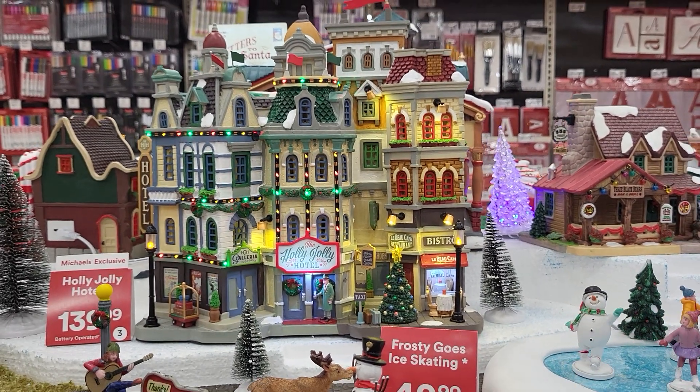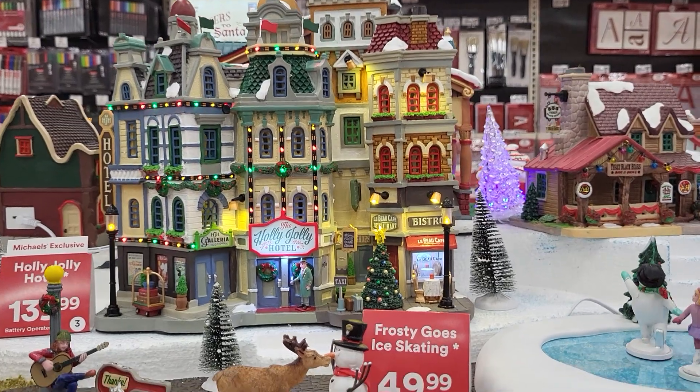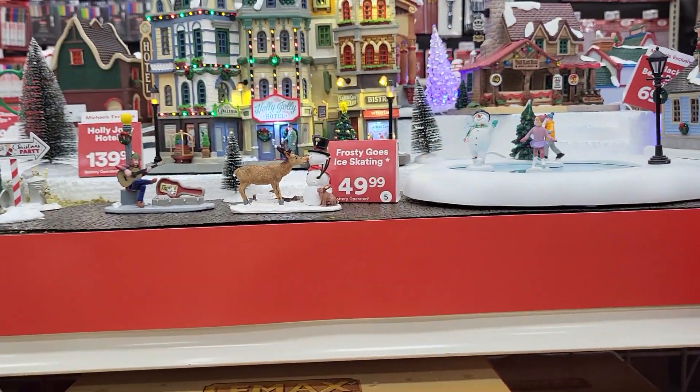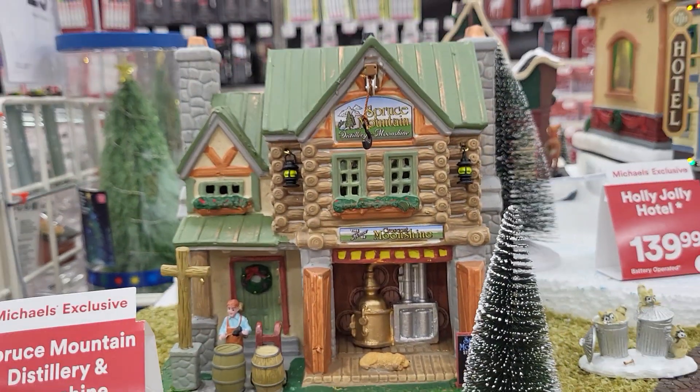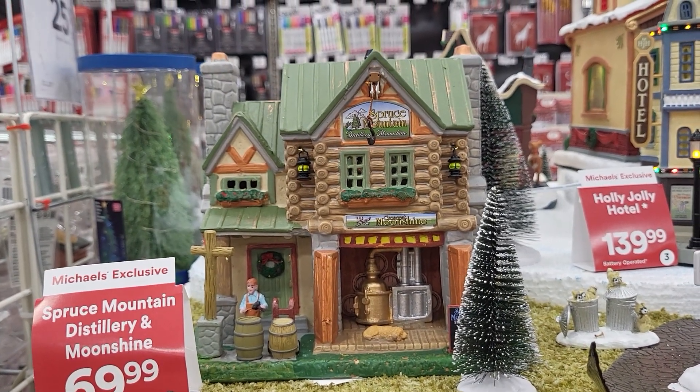Hi everybody, this is Sandy with Cartoons and Disney and I'm at Michael's. I'm going to show you their little Lemax Christmas Town — this one is called Spruce Mountain Distillery and Moonshine.